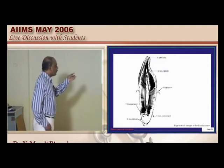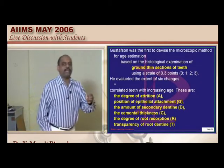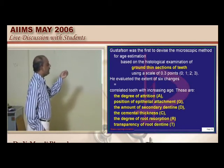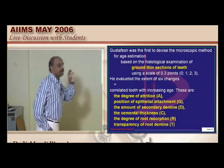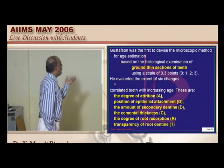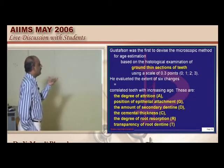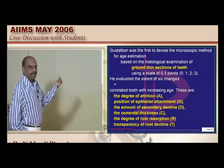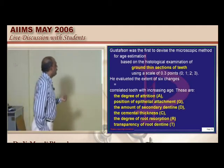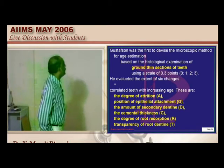The transparency of the root is another important feature. Gustafson was the first person to devise, based upon histological examination of ground thin sections of teeth, a scoring system using a 0-1-2-3 point scale. He evaluated the extent of 6 important changes: the degree of attrition (A), position of the epithelial attachment (G), amount of secondary dentin, thickness of cementum, degree of root absorption, and transparency of root dentin. Out of all these, the transparency of the root is considered the most reliable among Gustafson's criteria.